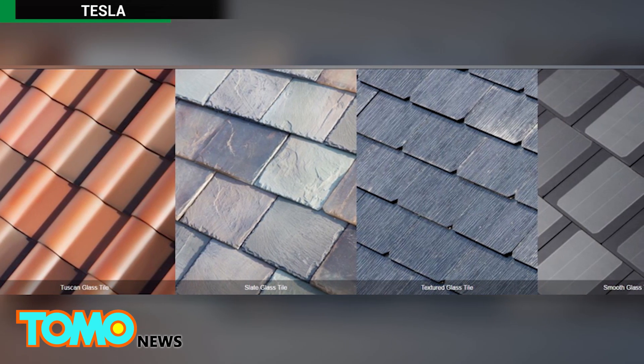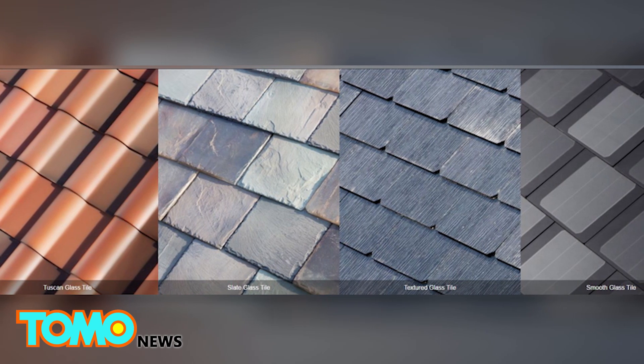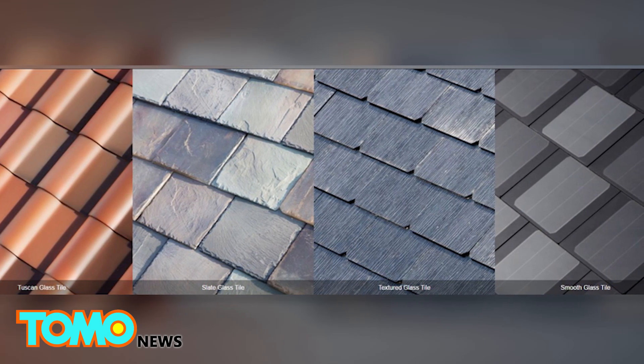Tesla unveiled four types of solar tile during a launch event at the Desperate Housewives set at Universal Studios last Friday.